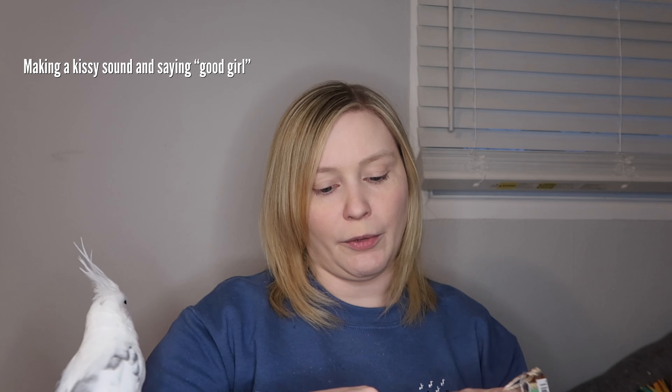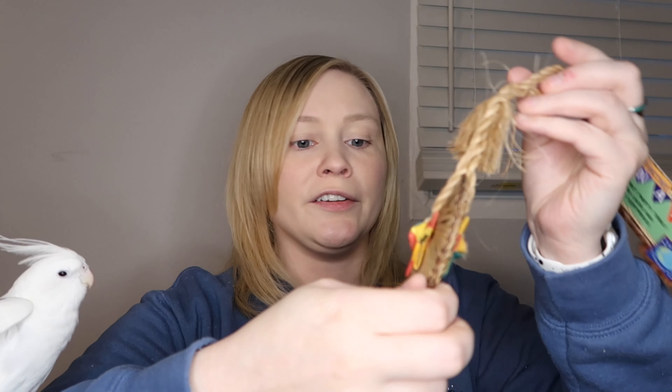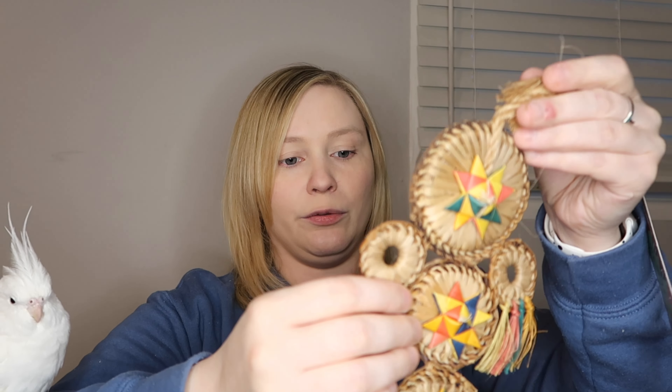This next toy is for the cockatiels as well. I believe I got this one for Brody because it's one of his favorites, and his current one is pretty shredded up, so he could use a replacement. It's called Dreamcatcher Small — it's got a lot of woven bits, has the stars on it that he likes so much, and then the little bits to preen as well.